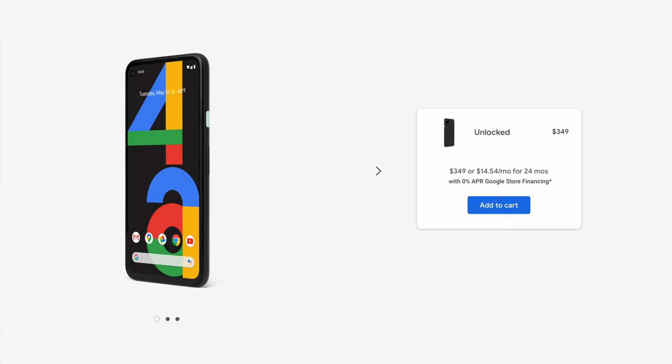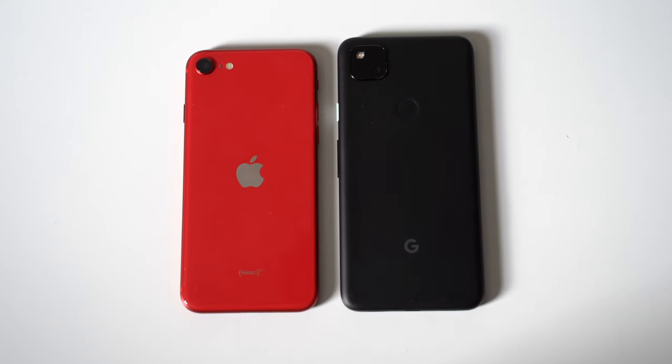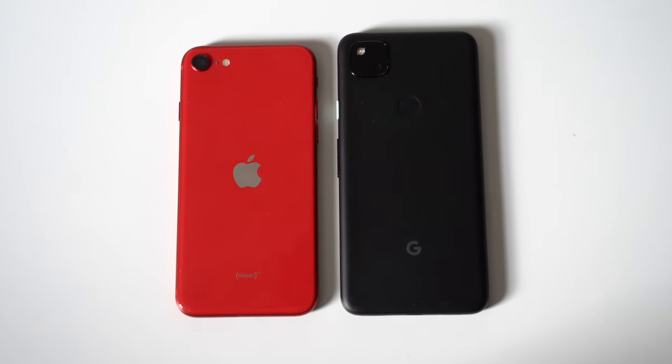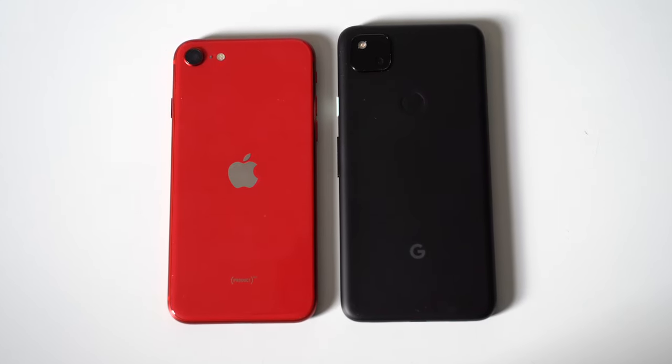There is only one model of the Pixel 4a, and it comes with 6GB of RAM and 128GB of internal storage. The RAM thing isn't really that big of a deal — the processor really has a lot to do with performance over the RAM in most cases, so you probably won't notice a huge performance difference between the iPhone and the Pixel 4a. But the important thing to note is that you are getting double the storage over the iPhone's 64GB of base storage for that $399 price tag, which could be a big deal for some of you.